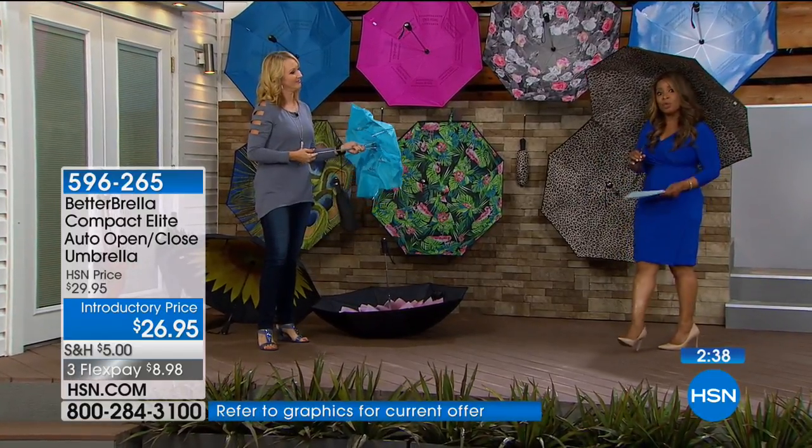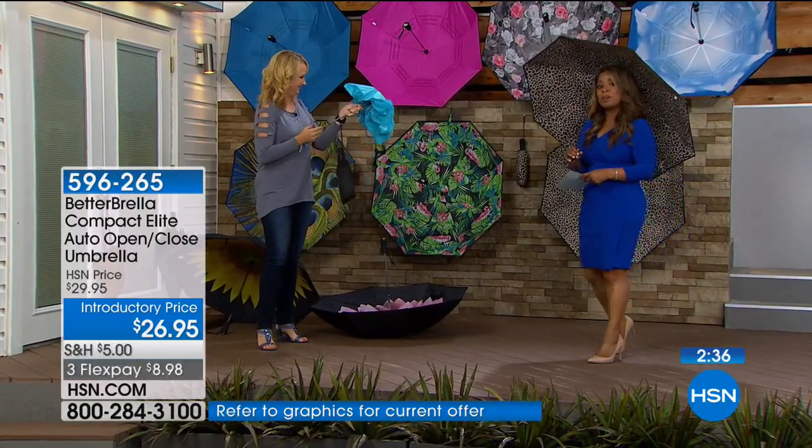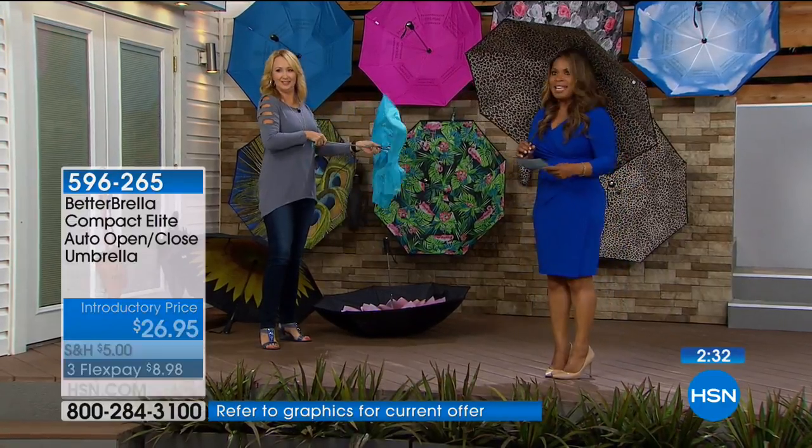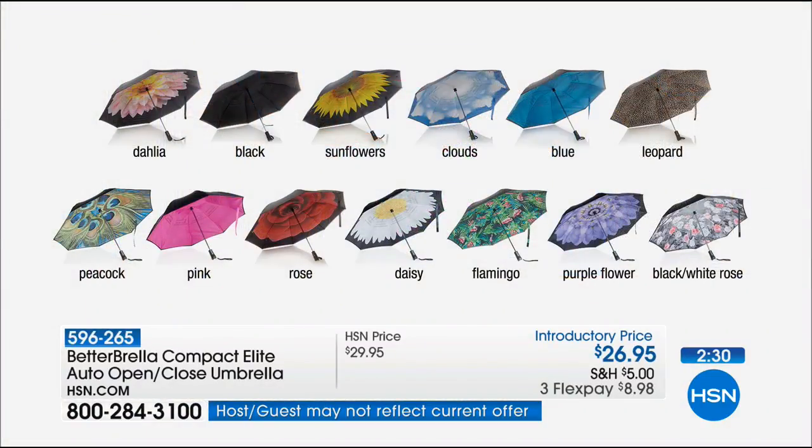Here are all the choices: Dahlia, solid black, sunflowers, clouds, blue, leopard, peacock, pink, rose, daisy, flamingo, and black and white rose — purple flowers are sold out. We're going to say hi to Joyce, calling from right here in Florida.